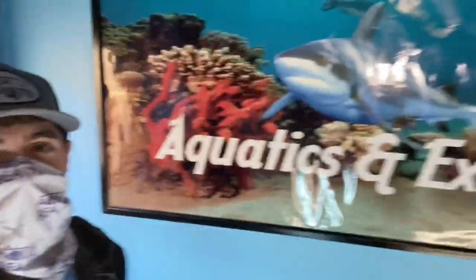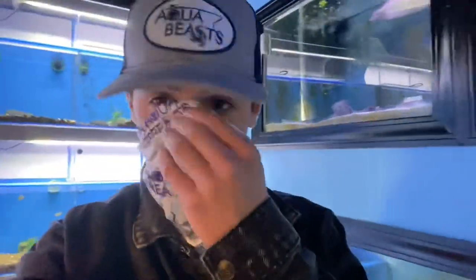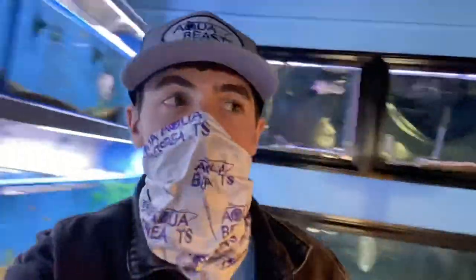Oh my gosh, he's a beast! Welcome back to another video. Today we are at Aquatics and Exotics, and I think I'm gonna have to make a purchase. This bichir is just gorgeous and I think he would do amazing with my marble motoro stingray. I'm also looking at this oscar, so I think I'm gonna have to do it.